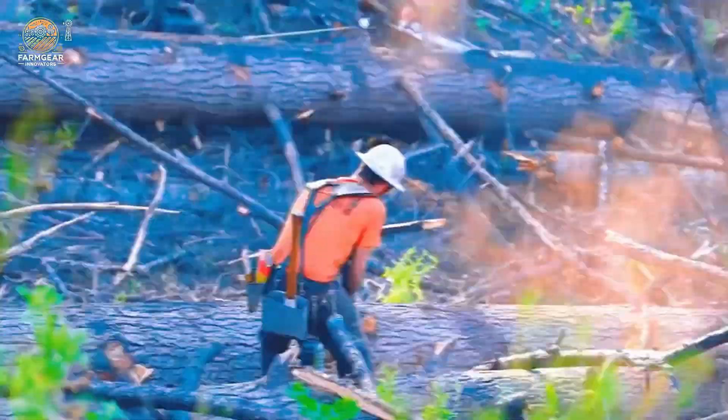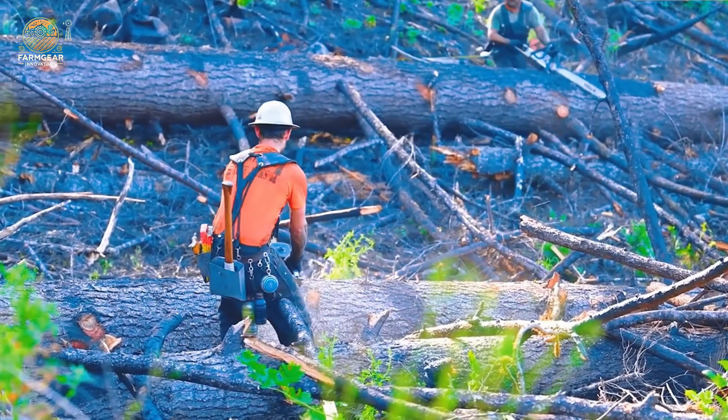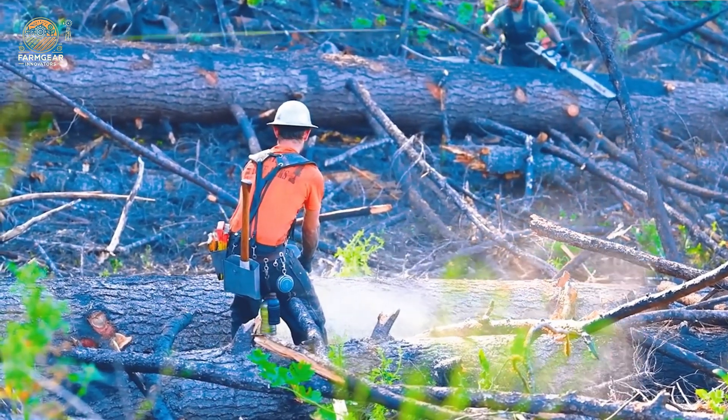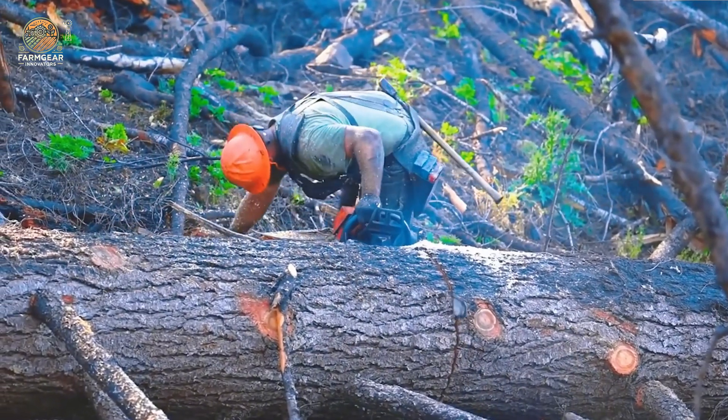There are many ways to remove tree stumps, but some methods are definitely not recommended. Loggers play a crucial role in forest management, and it's important to acknowledge their hard work and expertise.